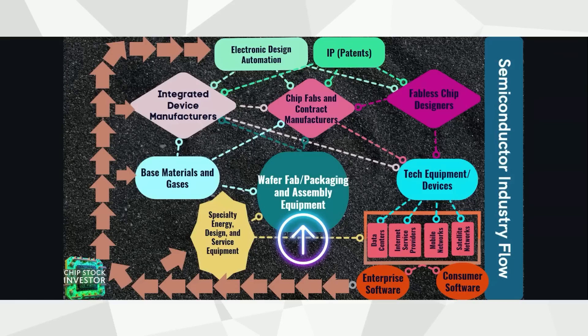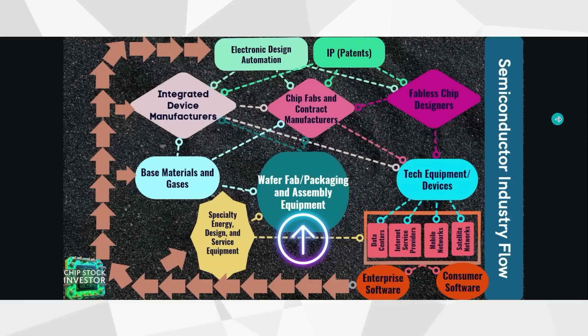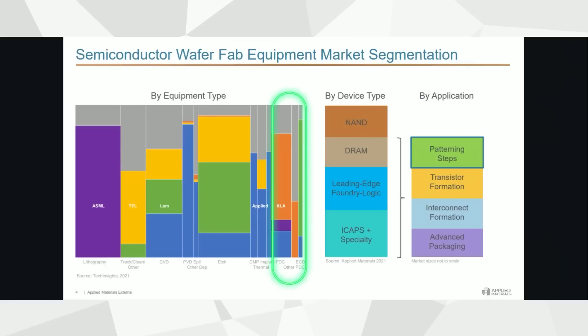Let's talk about where KLA Corp fits into the semiconductor industry flow. This company is in the Fab Five — five of the largest wafer fab packaging and assembly equipment companies out there. The other companies in this space are ASML, Applied Materials, LAM Research, and Tokyo Electron. KLA is the smallest of the group, but it has a very vital role in the wafer fab equipment segmentation.